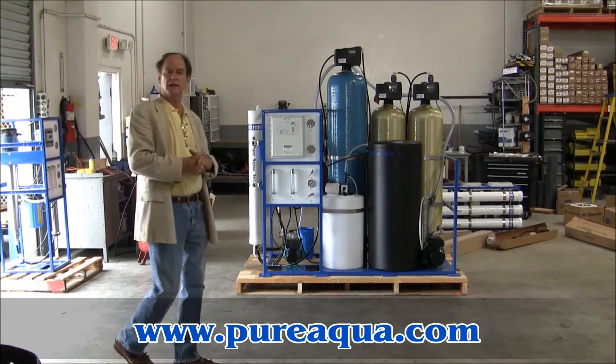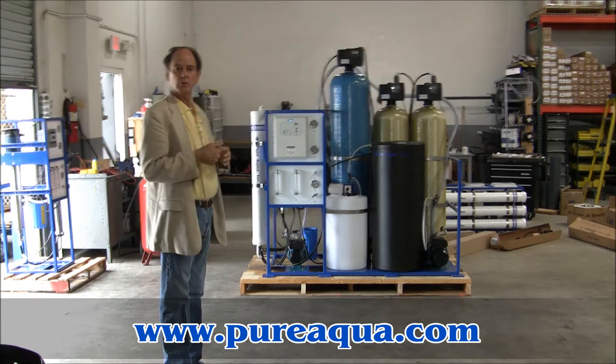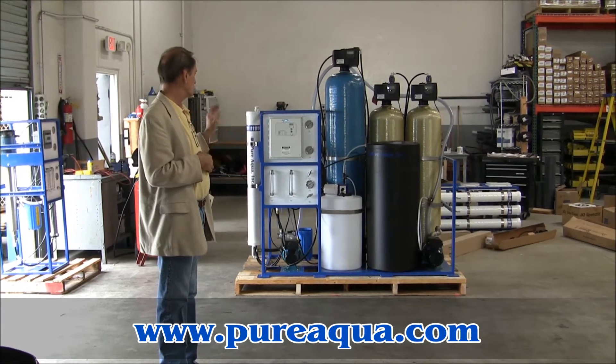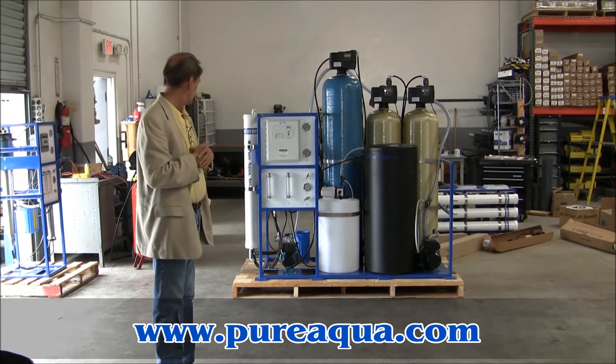Today is August 6, 2010. We're in Santa Ana, California at the U.S. Headquarters of Pure Aqua Incorporated, and we're preparing to crate and ship this water treatment system here behind me.